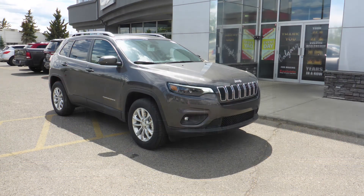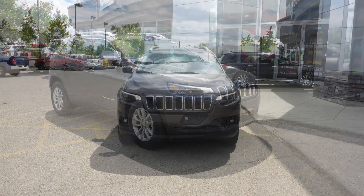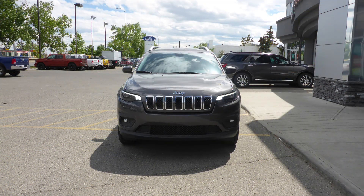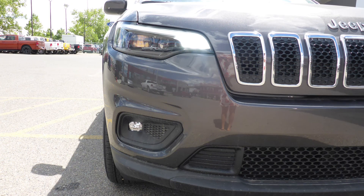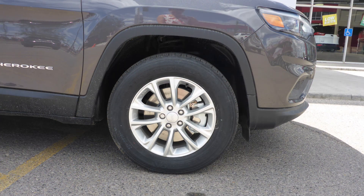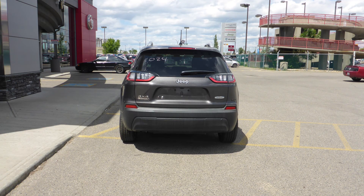This 2019 Jeep Cherokee North comes equipped with a 2.4L engine and automatic transmission, power heated manual folding side mirrors, LED headlamps, fog lamps, 17 inch aluminum wheels, and a granite crystal exterior.